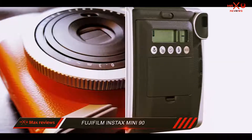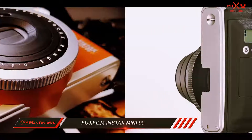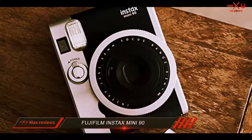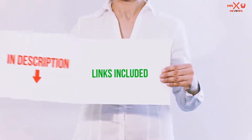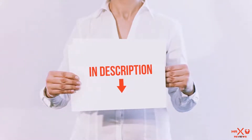As for the instant film itself, you can pick up a 2-cartridge pack of Fujifilm Instax Mini instant film for less than 15 bucks. I'd recommend buying in packs of 5 cartridges though, to bring the cost per print down to around 60 cents per snap. All of these items are available on Amazon.com — I have included all the links in the description.